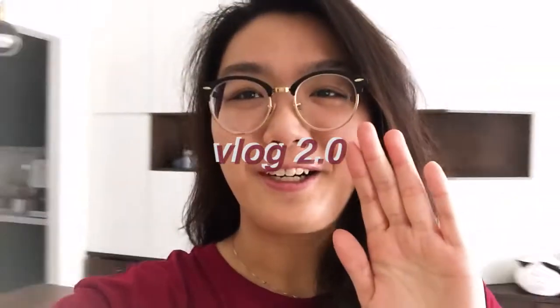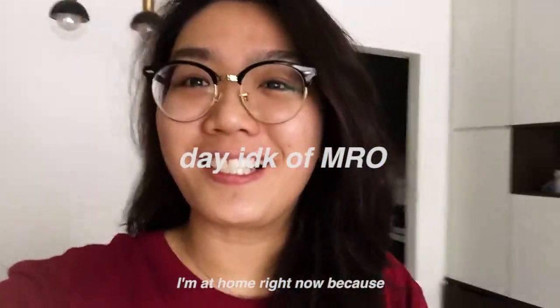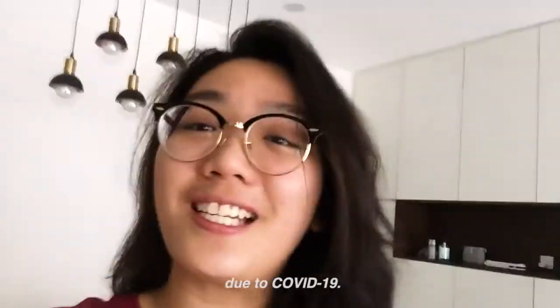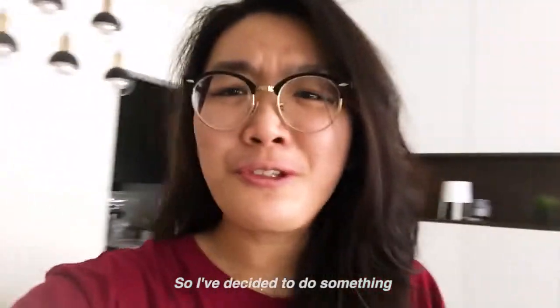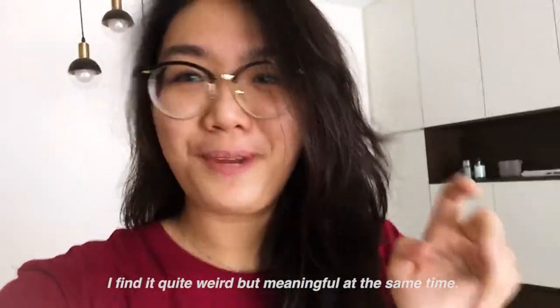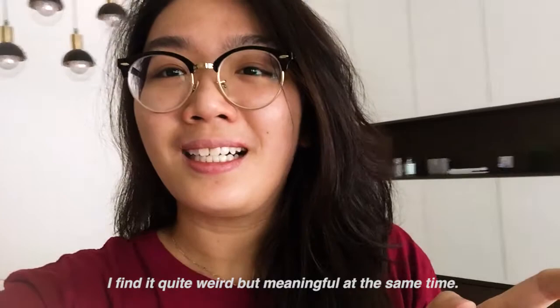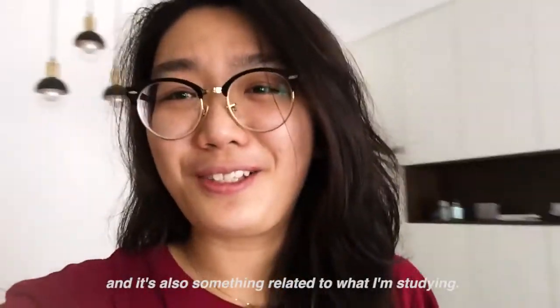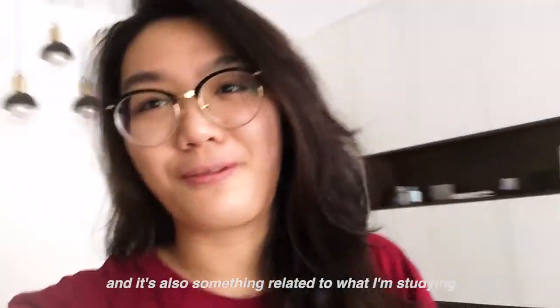Hi, good morning guys! I'm at home right now because apparently all my classes are cancelled due to COVID-19. So I decided to do something I find quite weird but meaningful at the same time to pass time, and it's also related to what I'm studying, which is pharmacy.